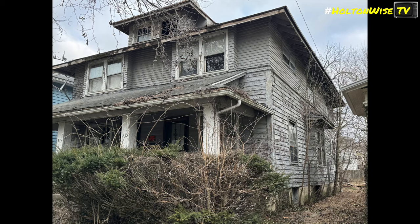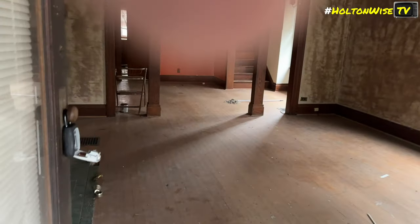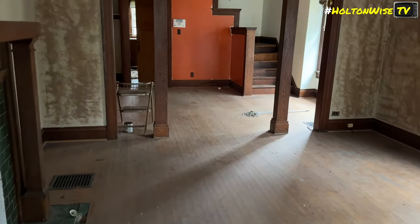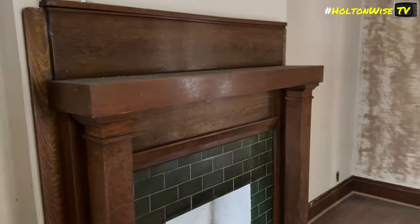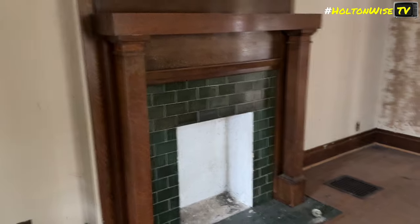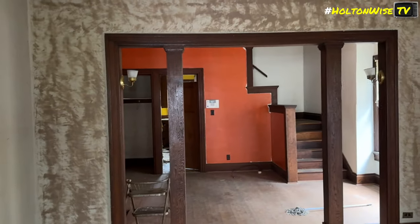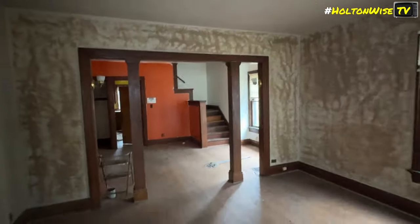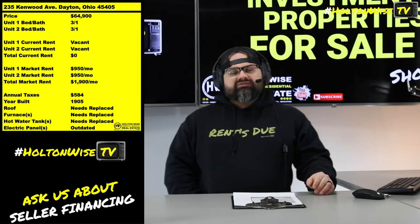From the outside you're going to have to side it or paint it. Then on the inside you're going to need to do a full cosmetic renovation. You're also going to need hot water tanks, furnaces, and the roofs. Furnaces you're looking at around $3,500, hot water tanks probably about $1,500. You're going to need some electrical repairs here and there, but it's going to be worth it.